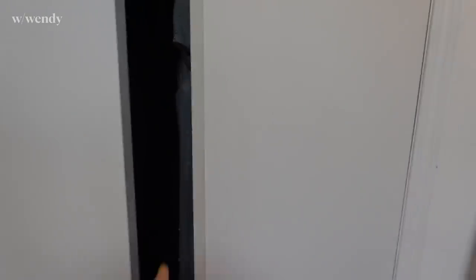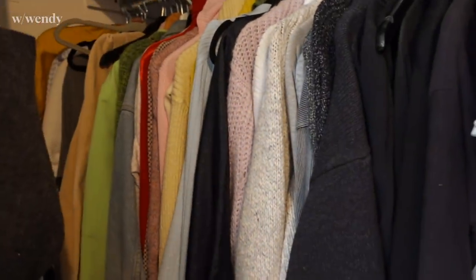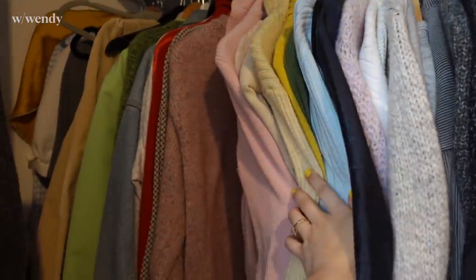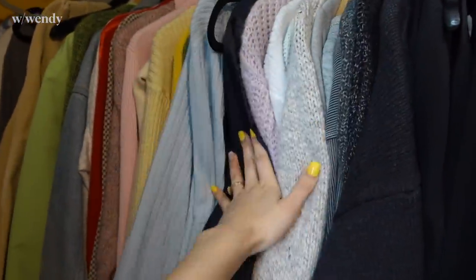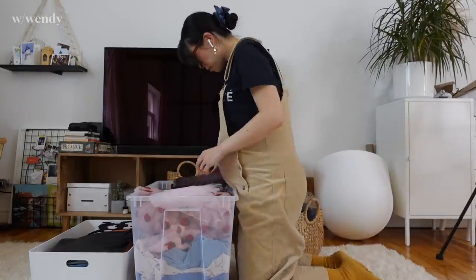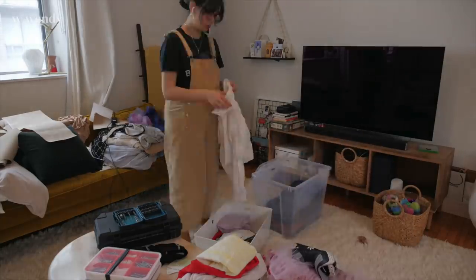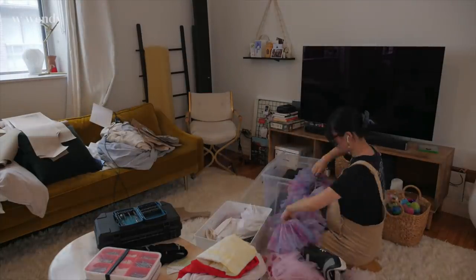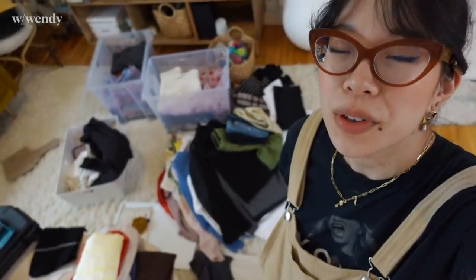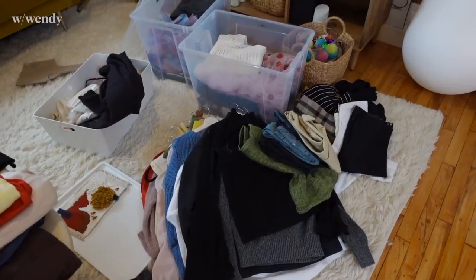I gotta put it away for now, and the weather has improved significantly, which means it's probably also time to pack away all the sweaters and warm stuff - no more turtlenecks needed! As is the universal rule of cleaning up, you always make a bigger mess first.